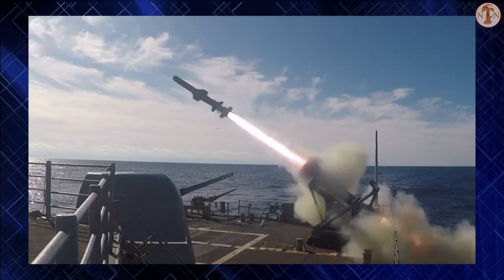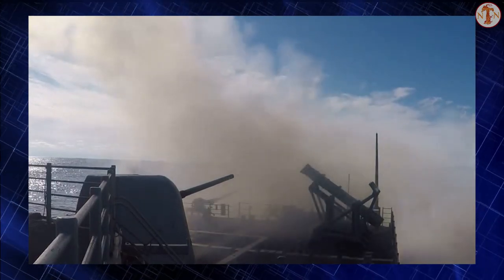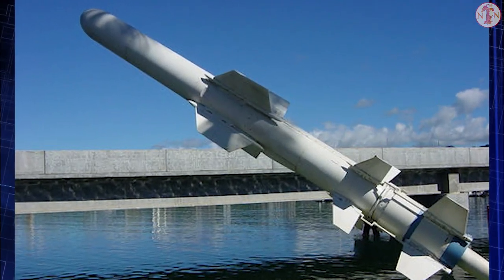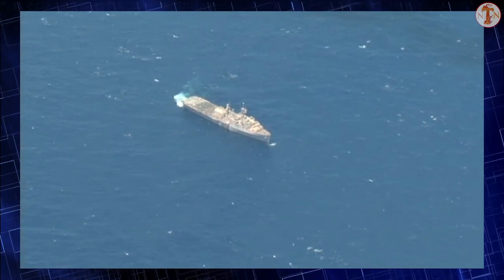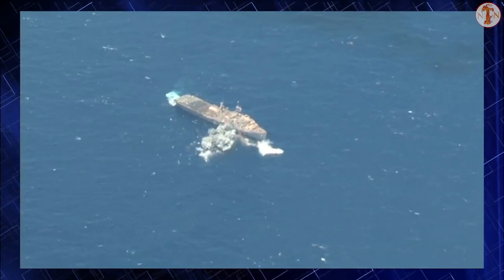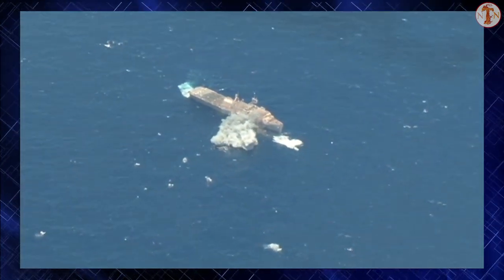The Harpoon anti-ship missile is probably the most common weapon of its type in the West. Since it entered production with McDonnell Douglas, now part of Boeing, in 1975, over 7,000 have been produced, equipping hundreds of ships around the world at the relatively cheap price of around $1.5 million. This weapon system is versatile, capable of also being launched from aircraft, trucks, and submarines.